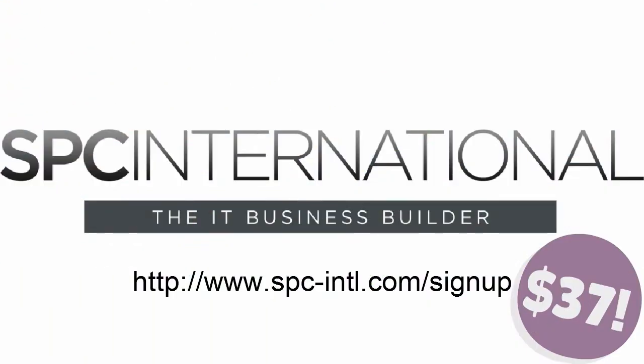Are you ready to get the tools and training resources you need to accelerate your business growth? Then don't wait any longer and get your own IT Business Builder subscription for only $37 per month at www.spc-intl.com/signup.